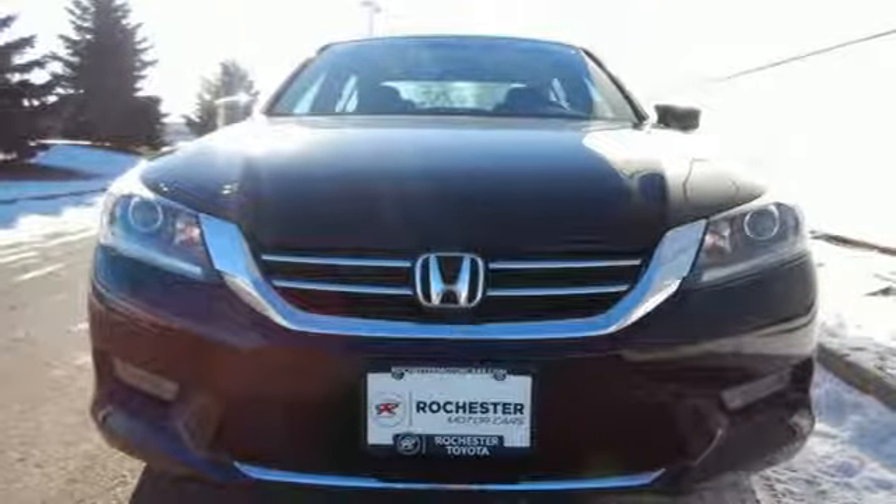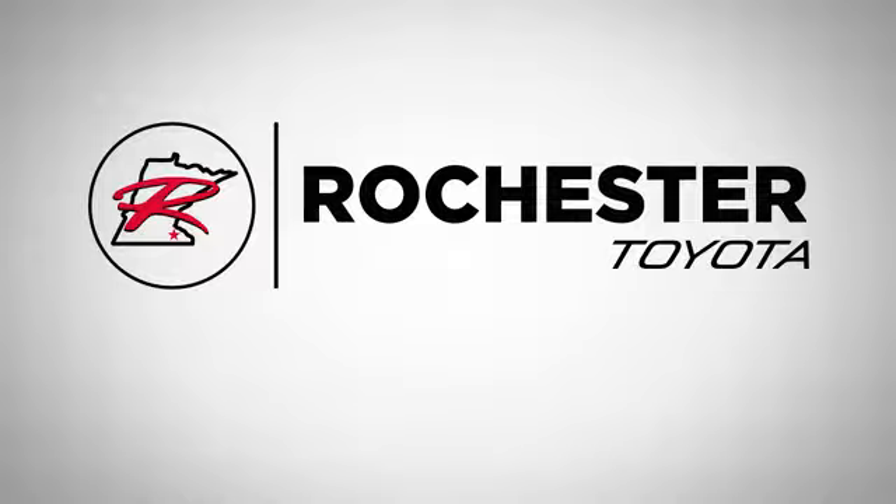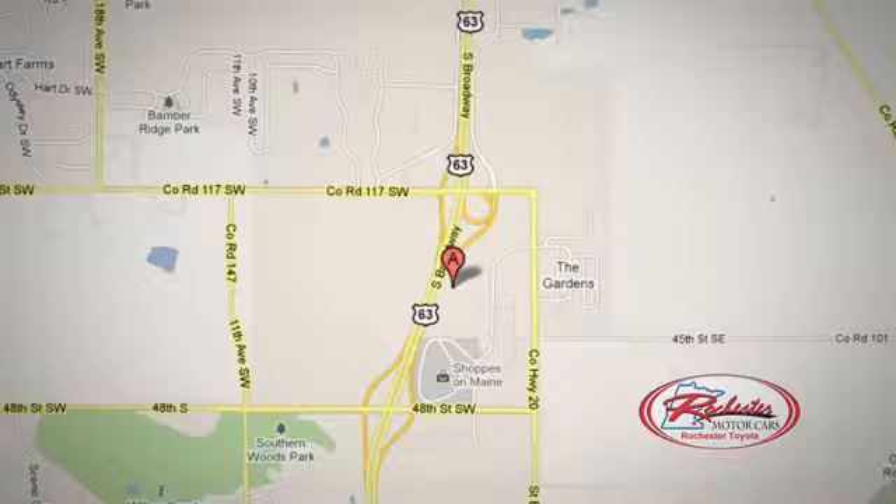Test drive this one today. Located on 63 South in Rochester, Minnesota. Click or stop in today — we're conveniently located between 40th Street and 48th Street Southeast on Highway 63.